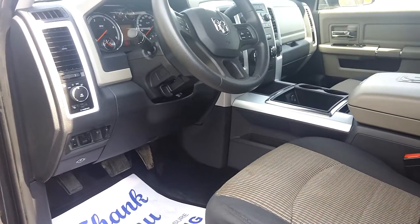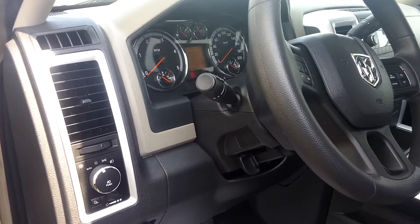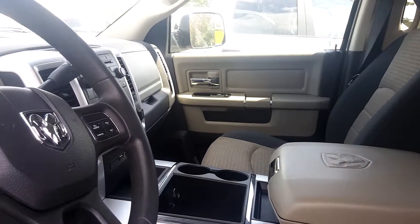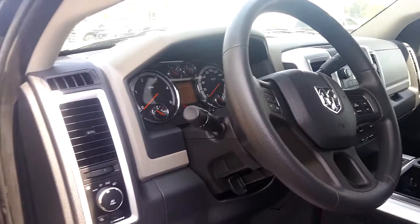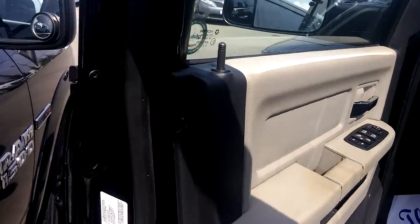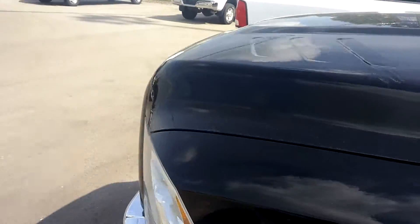The trailer brake controller is already installed. On a Cummins diesel it's practically nothing to maintain — very well maintained vehicle. If you have any questions, Tony, or would like to take it for a drive, please don't hesitate to call me on my personal cell.